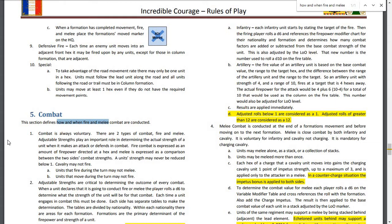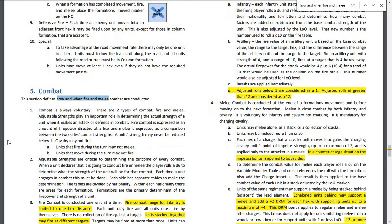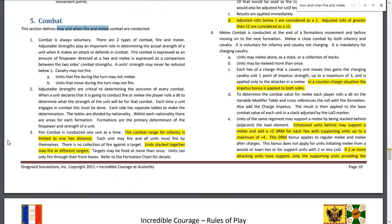Results are applied immediately. Adjusted rolls below 1 are considered 1. Melee combat is conducted at the end of a formation's movement and before moving on to the next formation, which suggests this is a bi-formation action design. Melee is close combat by both infantry and cavalry — voluntary for infantry and non-charging cavalry, but mandatory for charging cavalry. Units may melee alone, as a stack, or as a collection of stacks — so here you are combining, which is interesting since the same couldn't be done for fire.